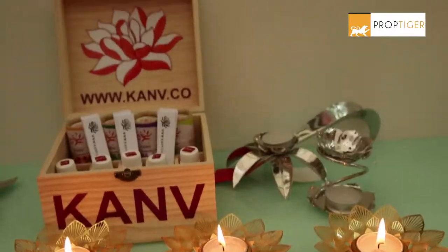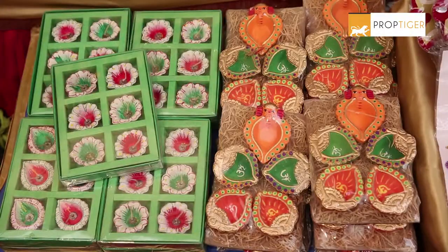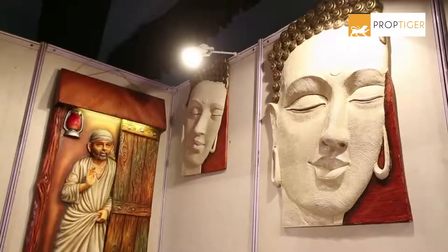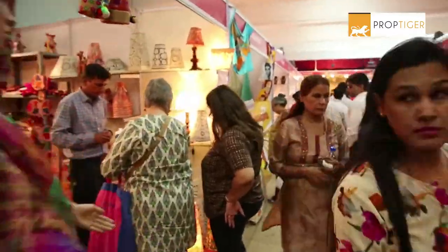When shopping for Diwali decorations, we buy everything from the smallest dia for the corners of your home to stone carved show pieces which can be placed in the open spaces of your home. Check out the discoveries of Prop Tiger.